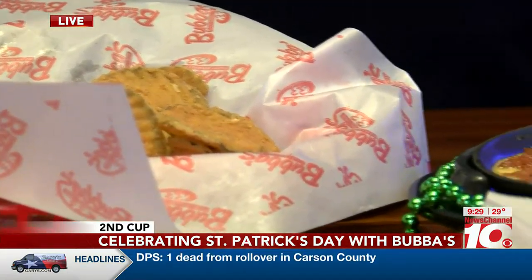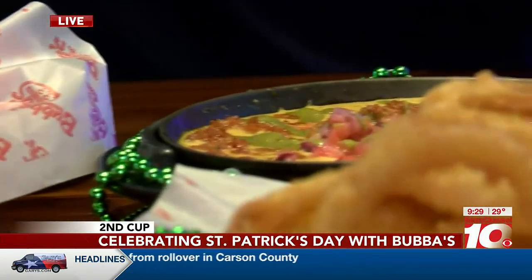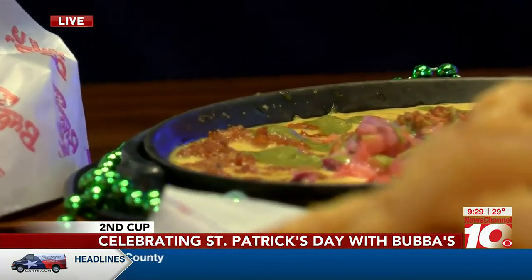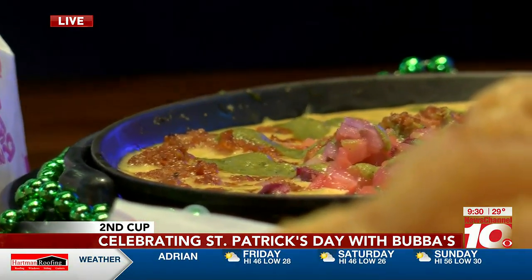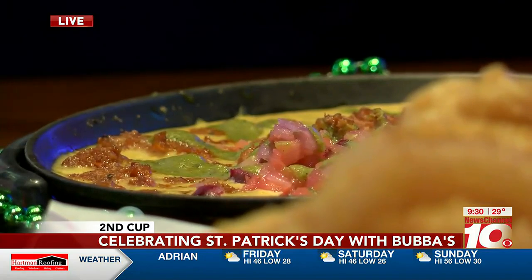We also have our queso dip, and it comes with our spicy chorizo sauce and our pico on it. Then we have our chips that we fry up in-house as well, along with a homemade salsa. This is something you can just pick on and keep going until you're ready for a full meal.